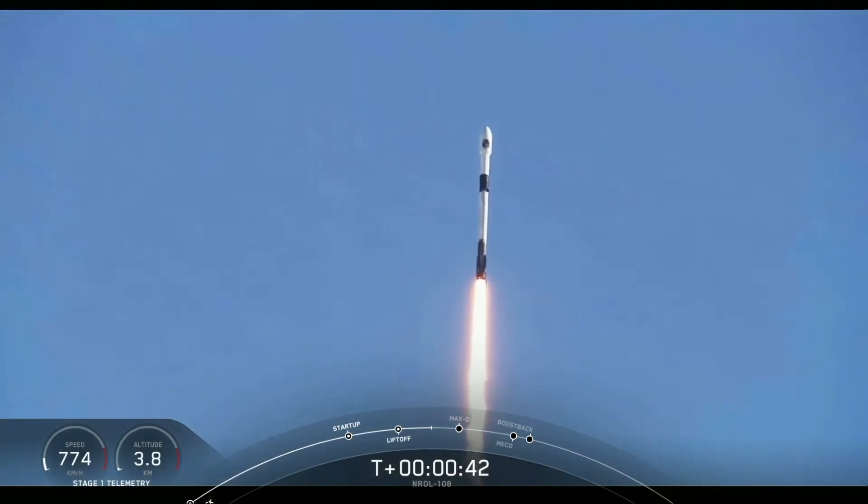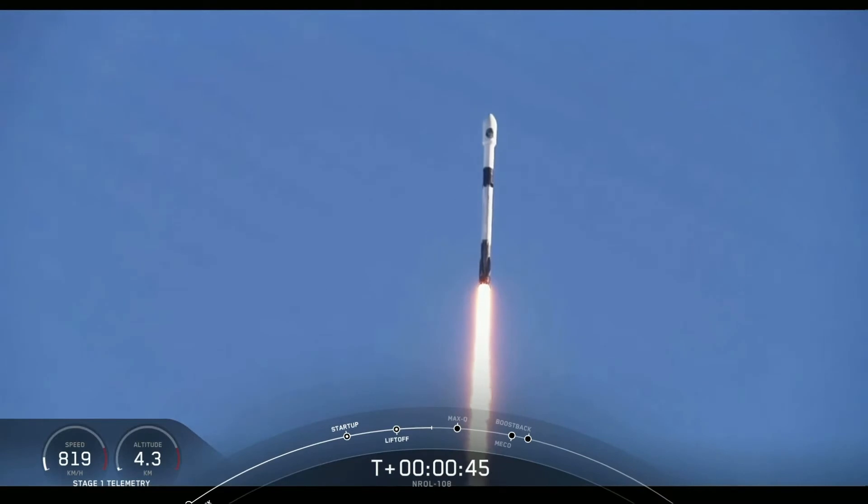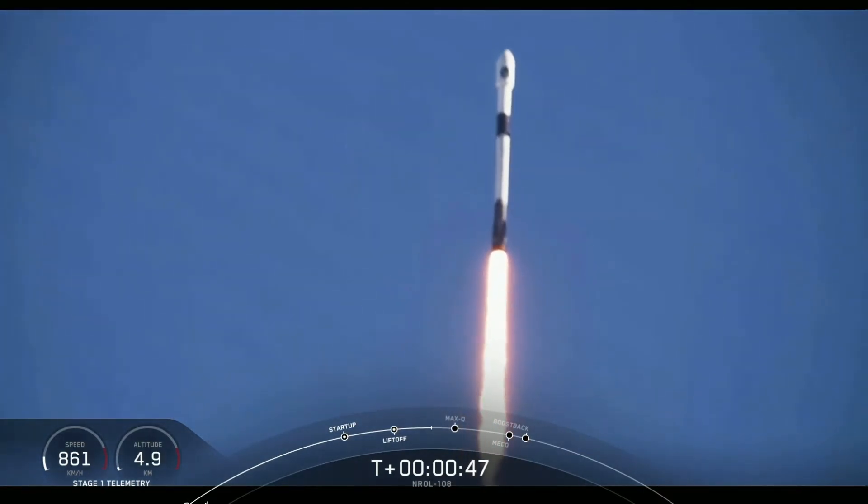We are T-plus 40 seconds into flight. That is a gorgeous shot of Falcon 9. We are in the middle of the NRL-108 mission.